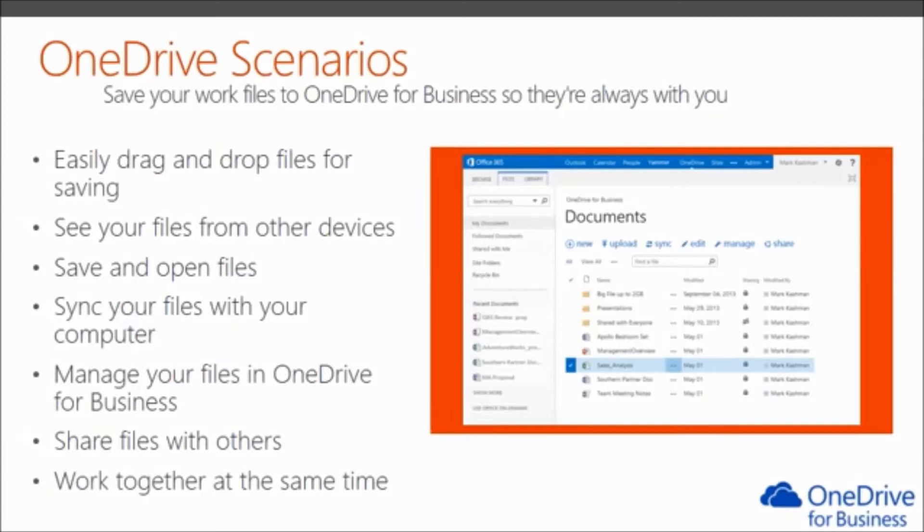Manage your files in OneDrive: after you sync your OneDrive files with your computer, you can manage your files like other files on your computer. You can move, rename, and delete your files the same way you're used to, except the changes sync to all your other devices — so if you delete a file, it's deleted everywhere. If you modify a file on one device and open it on another device, you'll see that modification has already taken place. You can share files with others: when you store your files in OneDrive, you can share from any device by going to your Office 365 site, or you can share right from Office without going to Office 365 in a separate window.